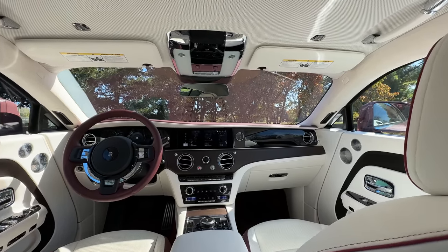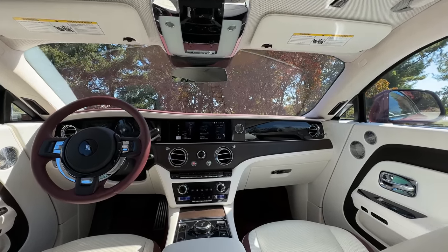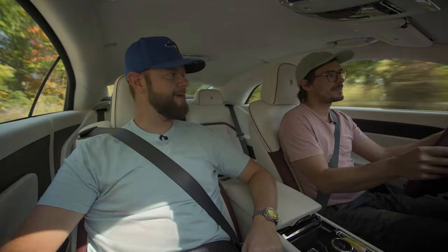First of all, the sound — it is so quiet in here. The quietest car. We've driven numerous Rolls-Royces, and this is the quietest car we've ever been in. I think the batteries work as sound deadening, and then they added more sound deadening on top of that. There's like 700 kilograms of sound deadening.